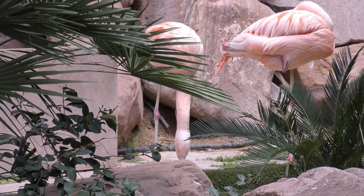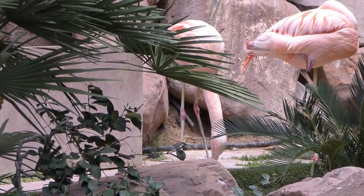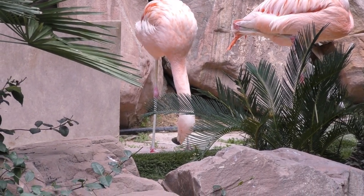I found two more flamingos on the back side, and this one is doing a little ditty — he's dancing a jig. He's known for his fantastic tap-tastic abilities.